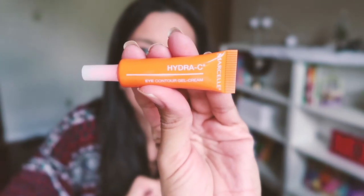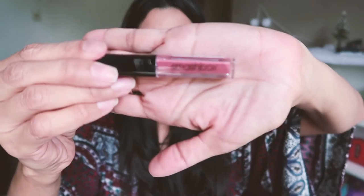I also have an eye contour gel cream — it's from Marcelle, called Hydra C. And this is one of my favorite brands already — Smashbox. This is just a liquid lipstick in the shade Off Color. Those are the samples that I got in this month's box.